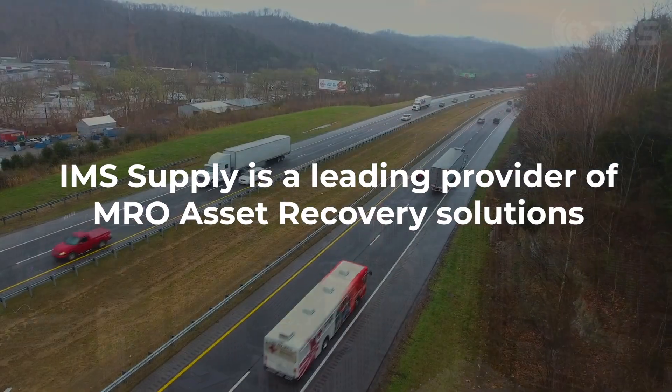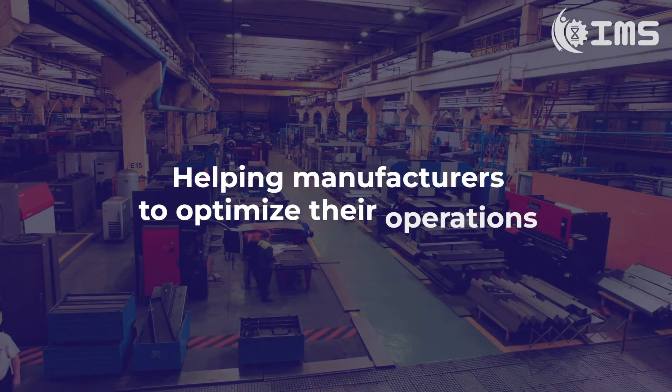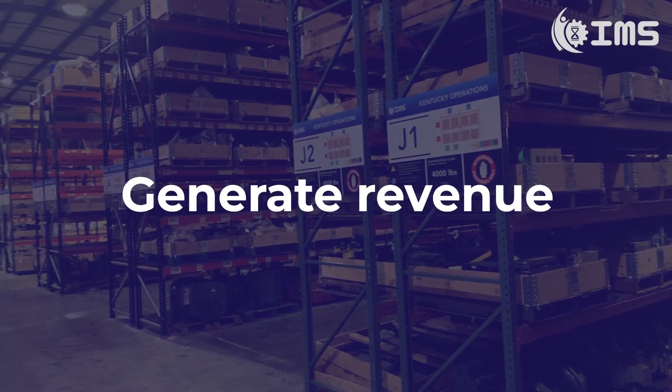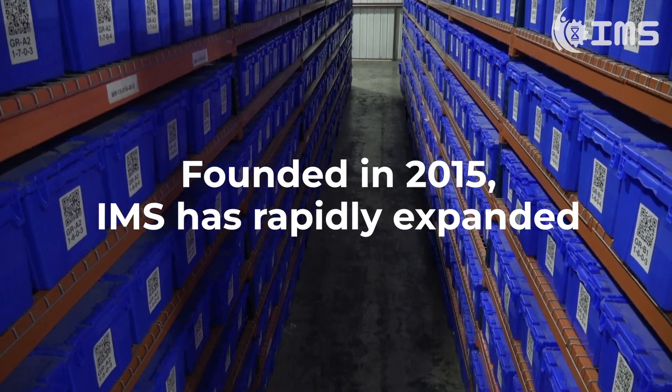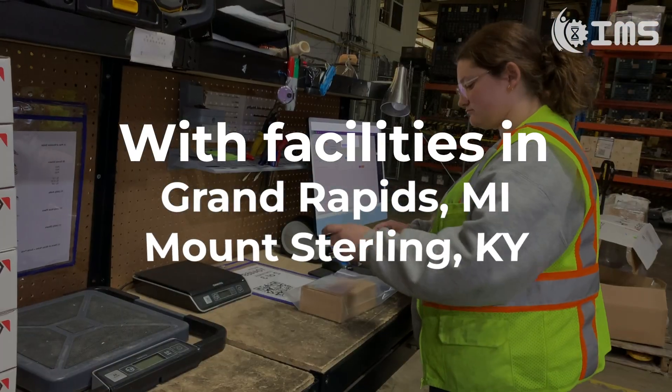IMS Supply is a leading provider of MRO asset recovery solutions, helping manufacturers to optimize their operations, reduce waste and generate revenue. Founded in 2015, IMS has rapidly expanded with facilities in Grand Rapids, Michigan and Bounce Sterling, Kentucky,